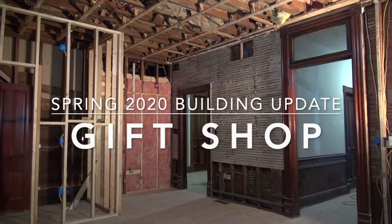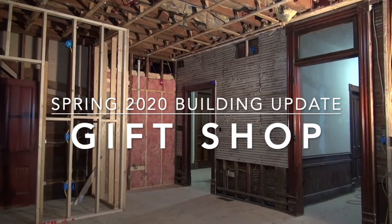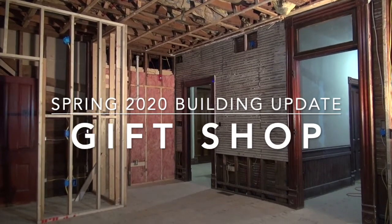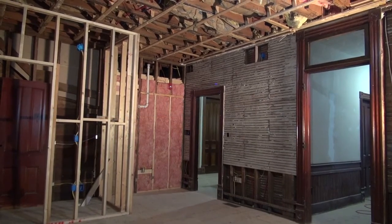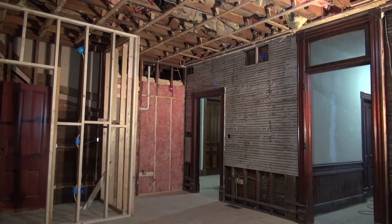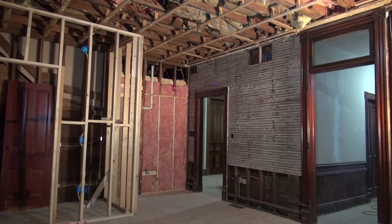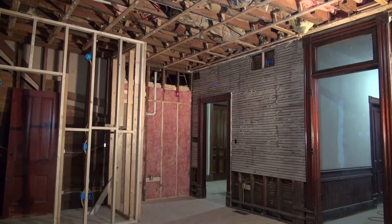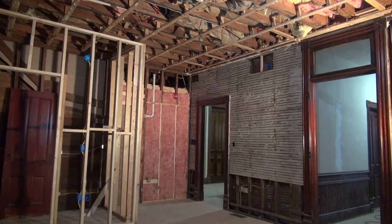Hey everyone, it's Matt Carr at Leroy Heritage Museum. Today we are here in what will be the gift shop in the new museum inside the old hotel. I don't think I've done much talking about this room in the past or even shown much of it besides some photographs. So we're going to talk about this room today — what we've done in here, a little bit of history, and what's going on.